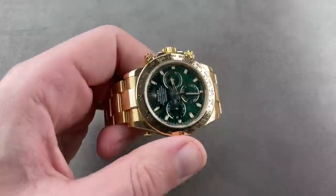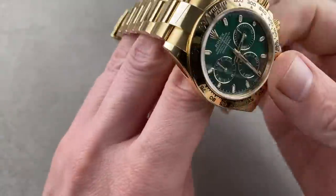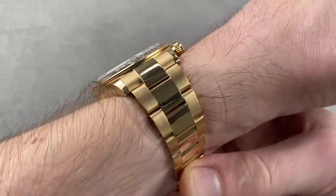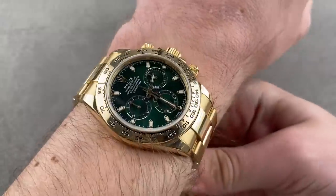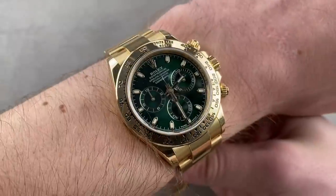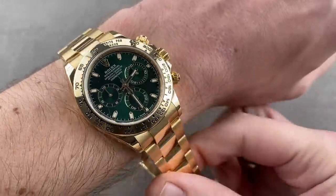Let's take a quick look at the Daytonas one more time — I didn't give you a proper wrist shot of those. As you can see, even flatter than the sub. Old Daytonas are between 12.2 and 12.5 millimeters thick, varying a little from case to case and between gold and steel. Easy watch to wear, very handsome, very comfortable.